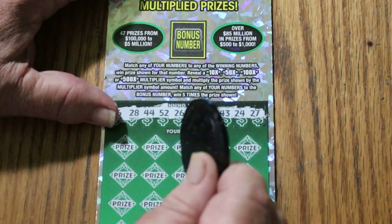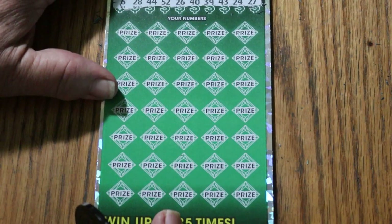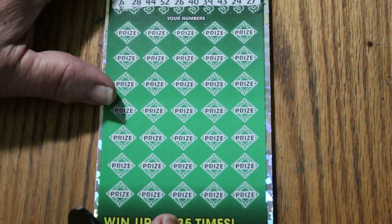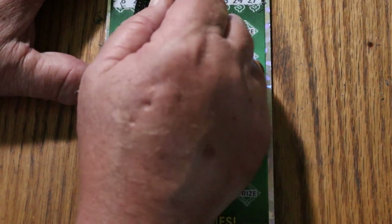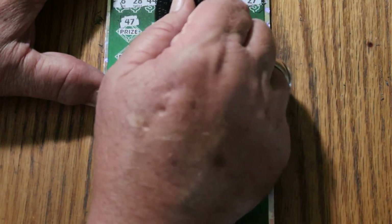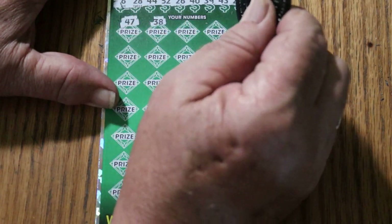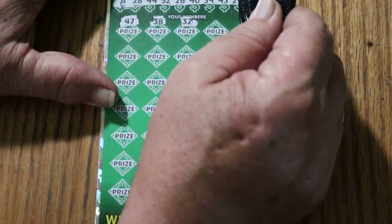The bonus number today will be CJ7. Come on CJ — you know how bad it's been lately on this channel. I need a miracle here. All righty, here we go. 47, 38, random's 32 again, but nothing. 57.